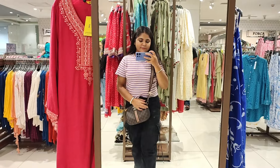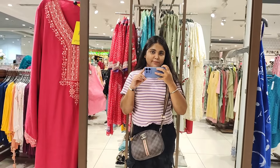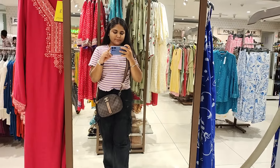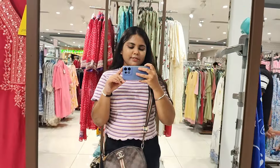So guys, I hope you liked my video. Please like, share, and subscribe, and don't forget to see the next video. Take care, bye bye, love you all. Keep loving, keep supporting — if you want to see a specific video next, let me know in the comments. Bye bye.